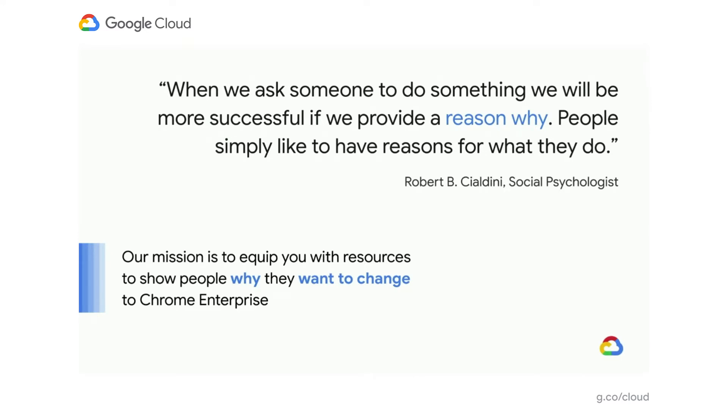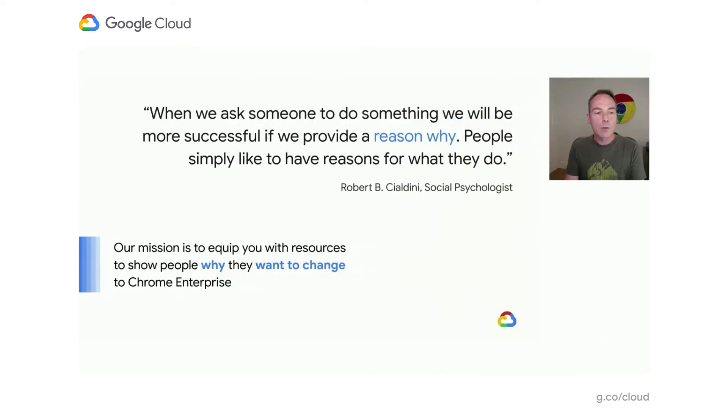You can see this nice quote from Robert Cialdini. He conducted years of research on real-life situations of persuasion, and he concluded that people simply like to have a reason why, and that we will be much more successful in influencing people if we can provide them with that reason why that they understand. Today, I want to talk to you about how we can help you guide your people through migration to Chromebooks and help them understand the reason why for themselves.